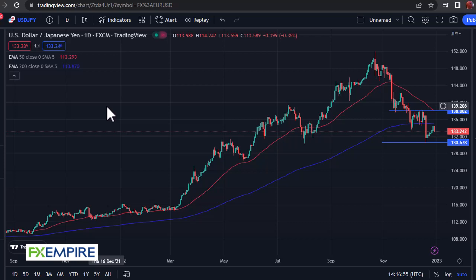From FXEmpire, this is Chris taking a look at the dollar yen. You can see that we have drifted a little bit lower in the dollar yen, but I still have these two lines from yesterday that I think we are going to have to pay close attention to: the 50-day EMA above, and 130.67 underneath.